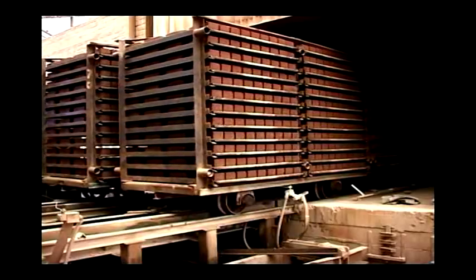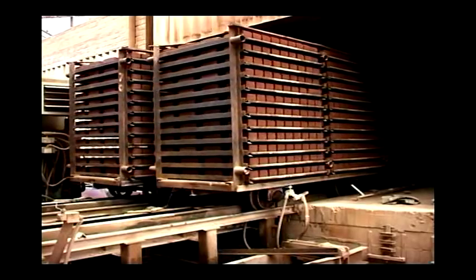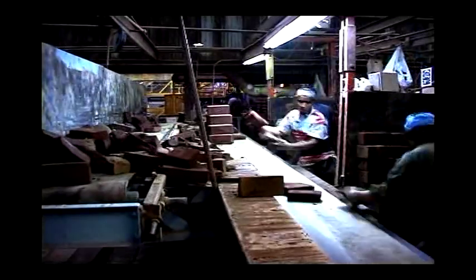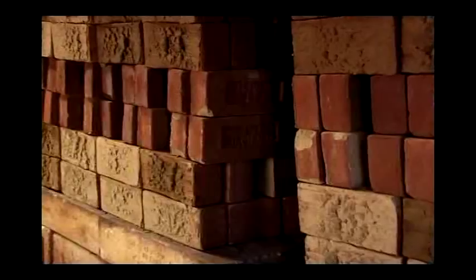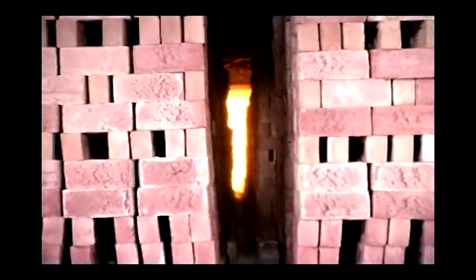Once the brick are placed on the dryer cars, they enter the dryers for about 16 hours to remove excess moisture. Once dry, the brick are placed on a conveyor and make their way to the kiln cars, but not before being carefully inspected. Any brick that does not meet our strict standards will be rejected and recycled. The brick are then hand-stacked on the kiln cars in a special pattern to allow proper heat penetration once in the kiln.